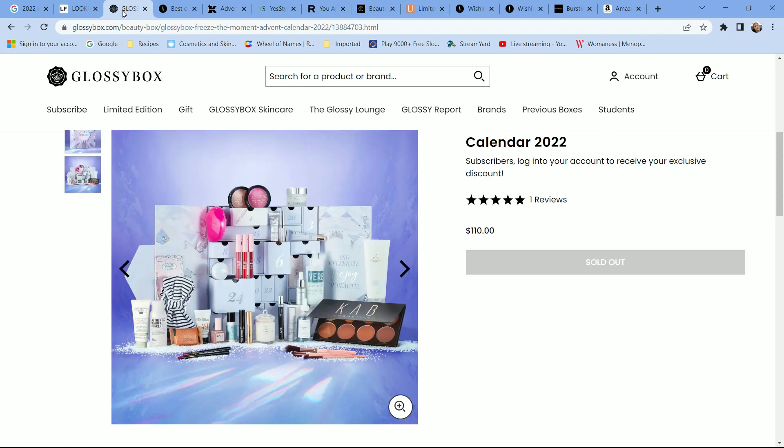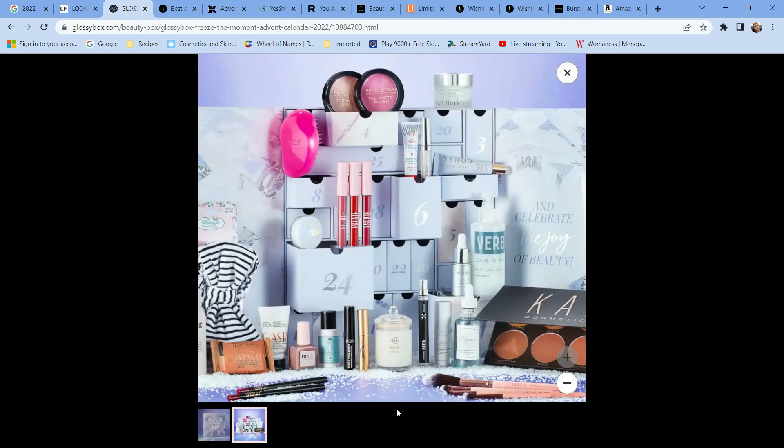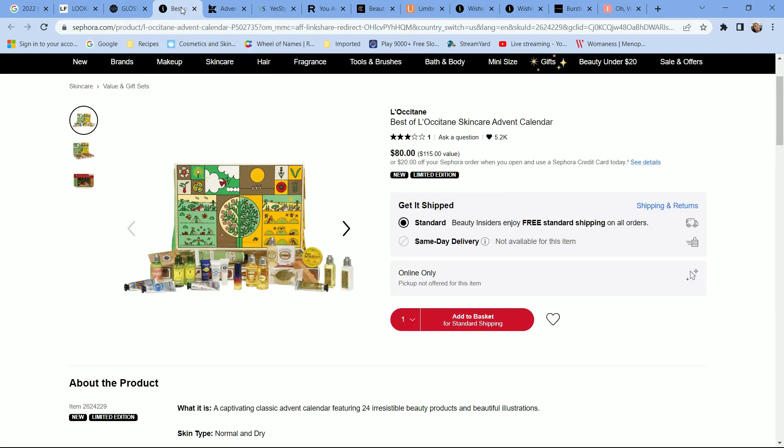Glossy Box retails for $110 and is also a 25-day calendar. It has more makeup products than Look Fantastic, although it still has a lot of skincare. If you're trying to establish your collection, enjoy travel-size products, or love unboxing advent calendars, this is a great deal. The makeup brands include Revolution, Cob Cab Cosmetics, and Estate — not super high-end, but a lovely mix. If I had to choose between Glossy Box and Look Fantastic, I'd pick Glossy Box.